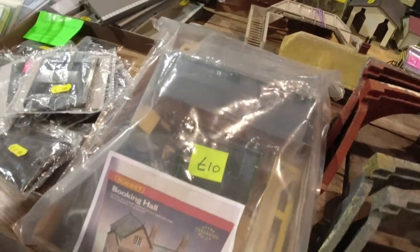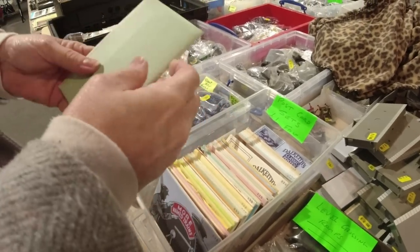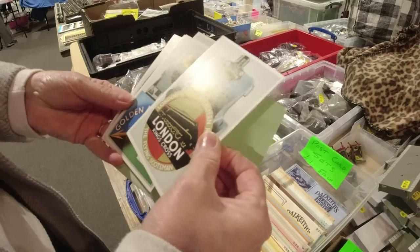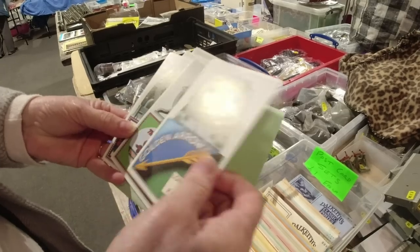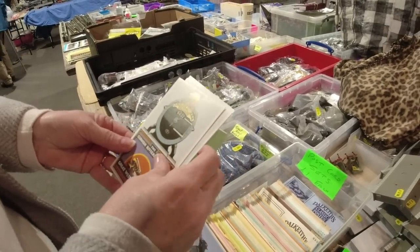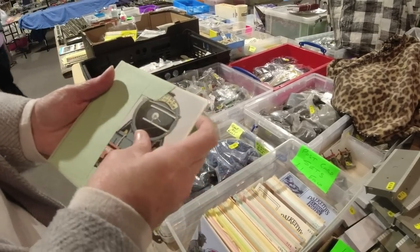There's just bits of all sorts and if you know what you're doing, you can either fix them up to make them look a little bit better, or you can take bits off and use them. If you know what you're doing it's great. There's a booking hall and postcards. Because you never know what's going to be there. They're quite good then aren't they - that looks familiar.